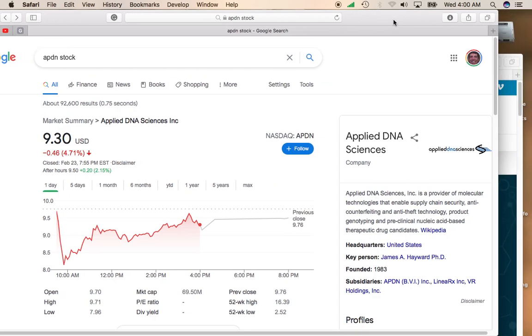Hey, it's Mike. I'd like to talk about Applied DNA Sciences, Inc. This stock trades on the NASDAQ on symbol APDN.